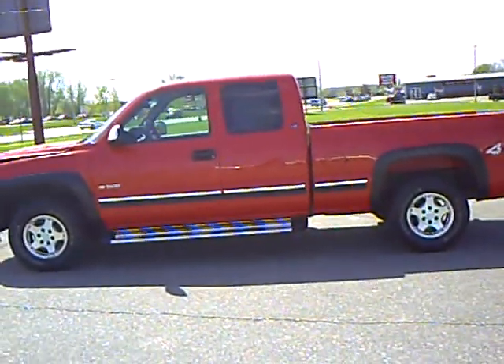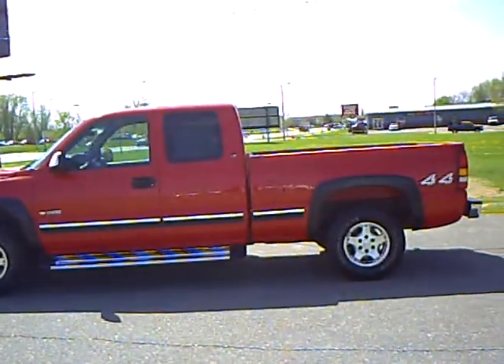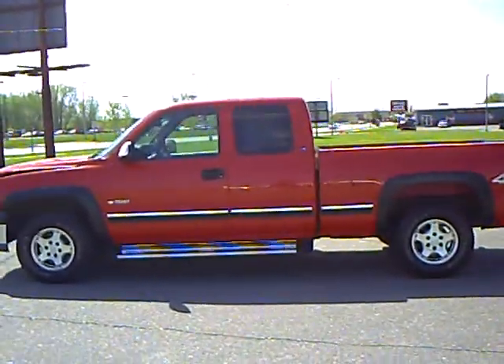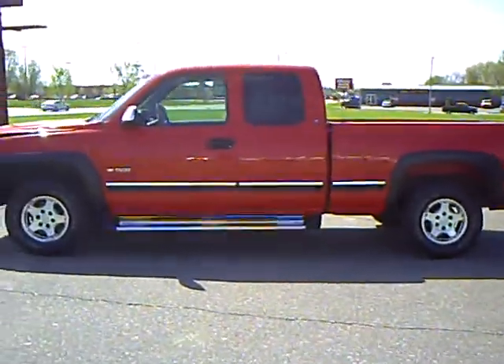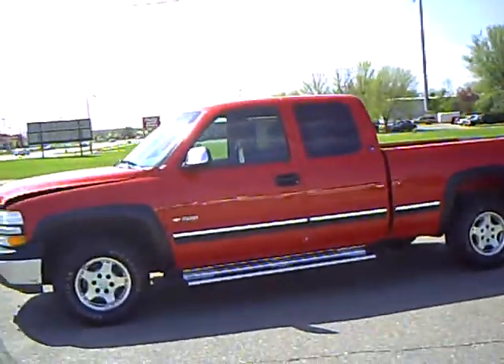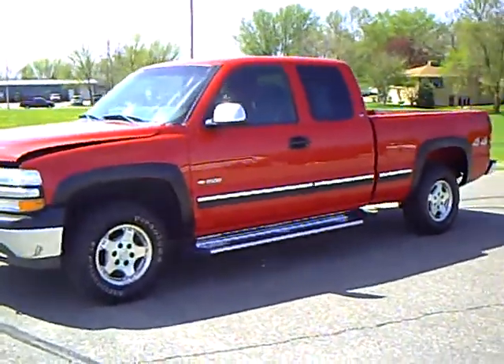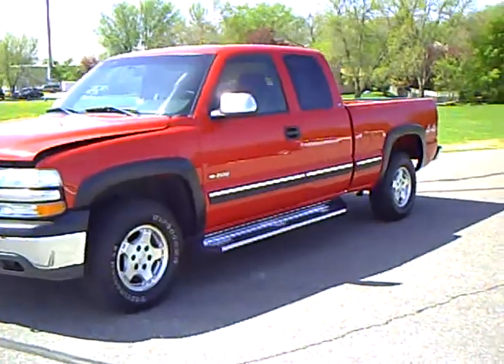Hi folks, this is Bridget Newman. I have a 2000 Chevrolet extended cab 1500 pickup, red in color, stock number 4T080385A. This one's a beaut.